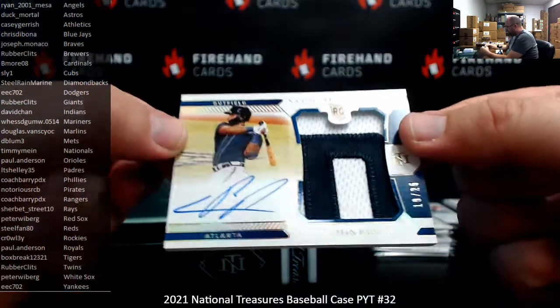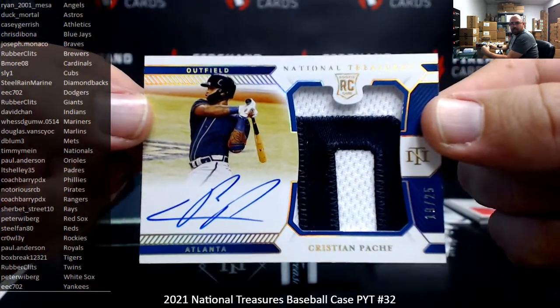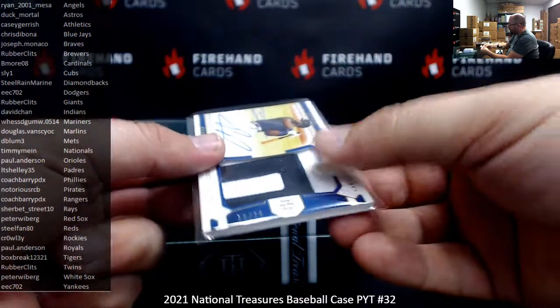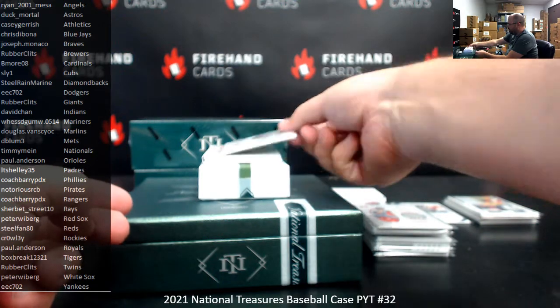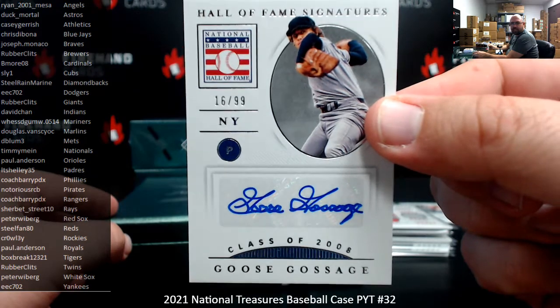Got a Hall of Gold RPA of Christian Pache from the Braves, number 25 — Braves going to Joe Monaco. Number 10 of 99, Hall of Fame Signatures for the Yankees: Goose Gossage, 16 of 99 — going to EEC 702.